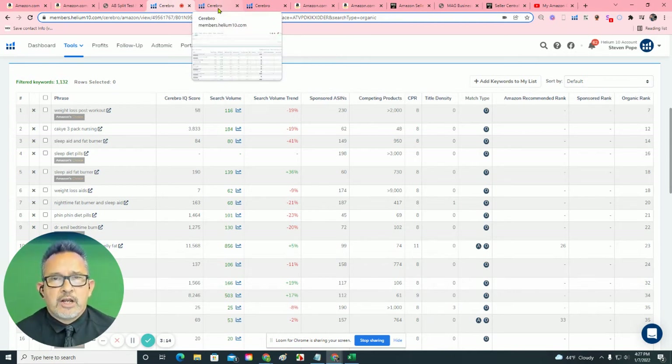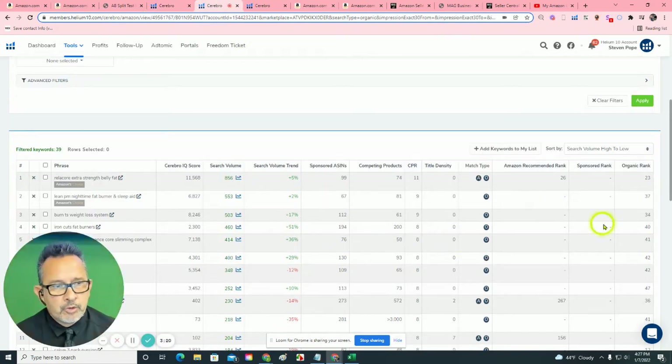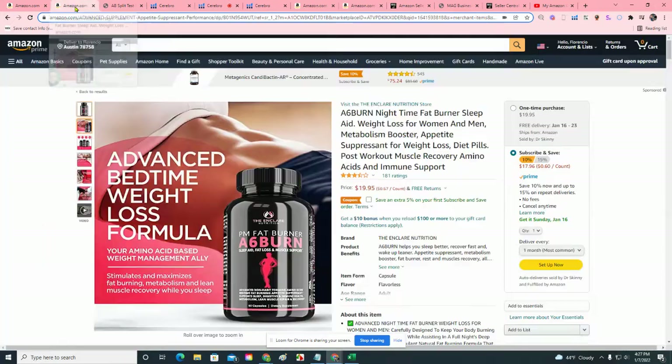You're just relying on your other forms of advertising. We want to capitalize on the way that people are actually searching. What's interesting is that in your organic ranks in the 20s and 30s, look at the search volume — it's 500, 400, 800. You have an opportunity to chase some of these words that are not too far beyond your reach.